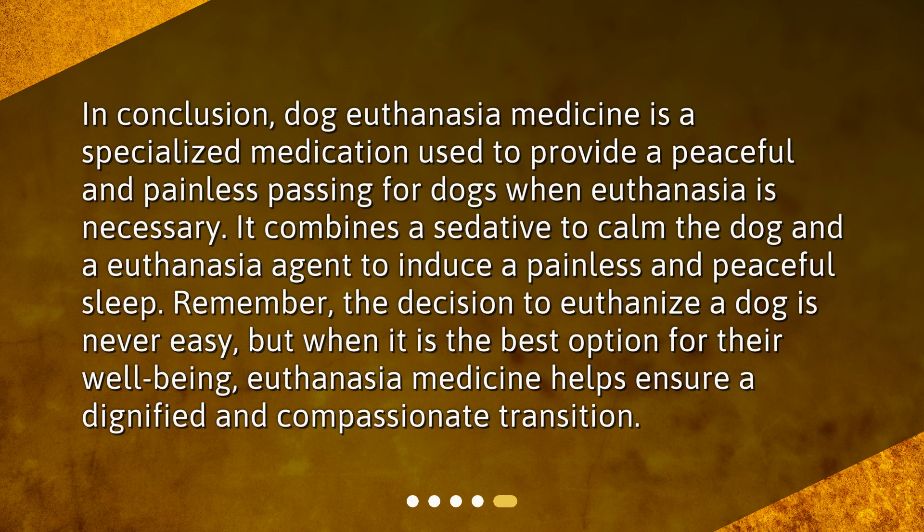In conclusion, dog euthanasia medicine is a specialized medication used to provide a peaceful and painless passing for dogs when euthanasia is necessary. It combines a sedative to calm the dog and a euthanasia agent to induce a painless and peaceful sleep. Remember, the decision to euthanize a dog is never easy, but when it is the best option for their well-being, euthanasia medicine helps ensure a dignified and compassionate transition.